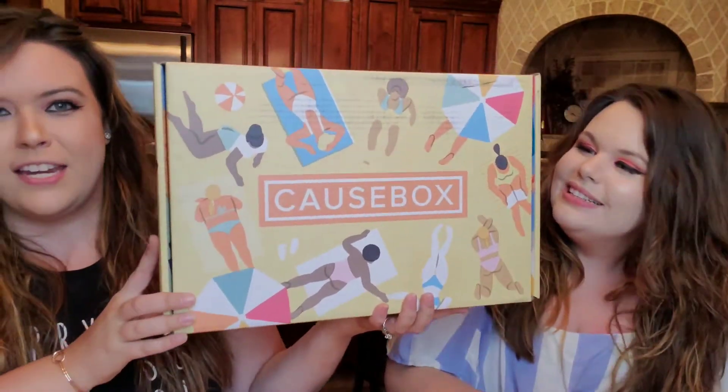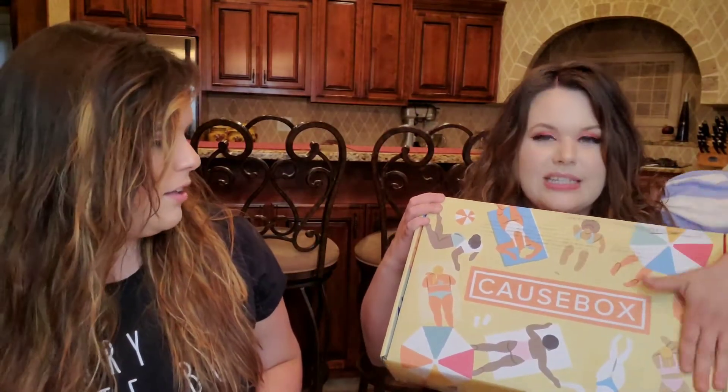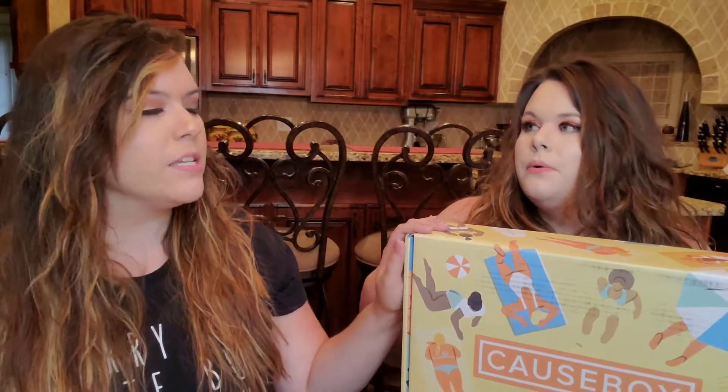So this is CauseBox. It's taking up half of this video print — beautiful. They get an artist every season to design the box and everything on it. CauseBox is kind of the competitor to FabFitFun — similar seasonal style and box size — but very different missions. CauseBox, based off the name, has a goal: it gives back to the community, helping girls get education in third world countries, and features handmade and vegan items. It's a box that's supposed to make you feel good.